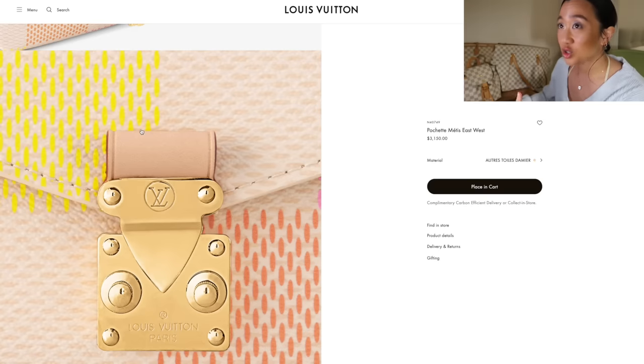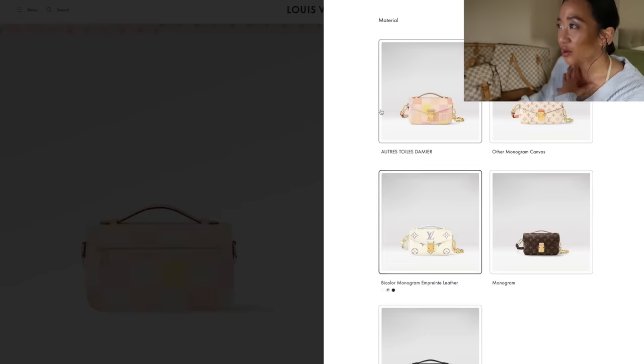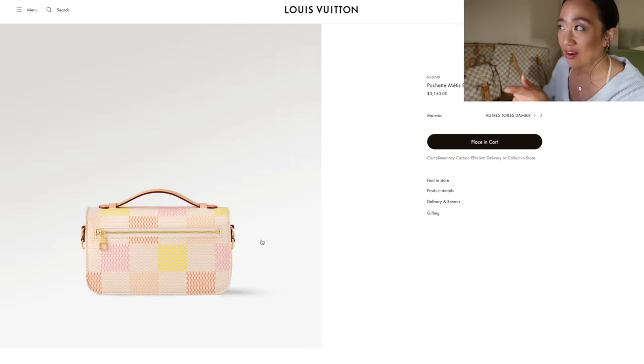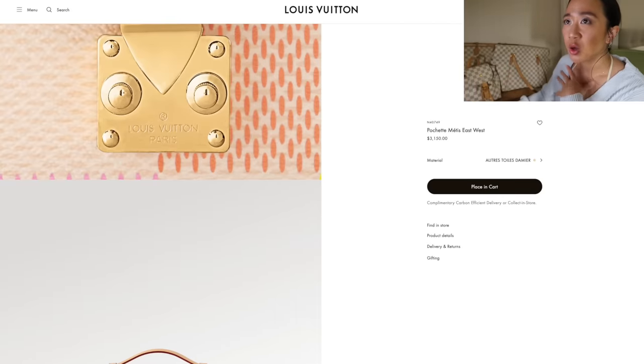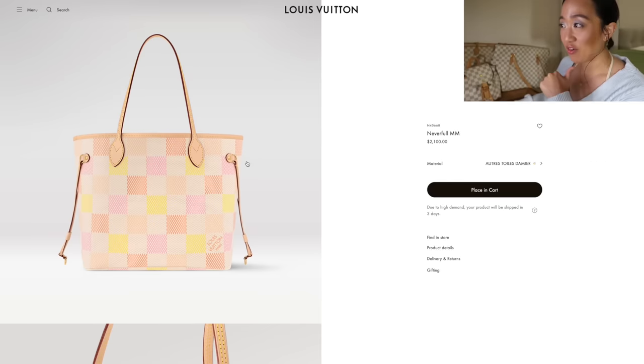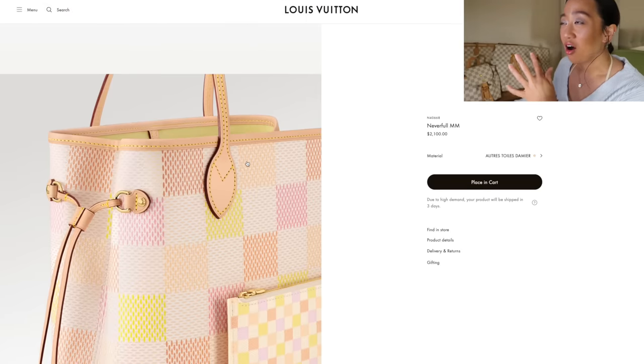I think this is adorable and it has the back pocket — I'm a sucker for anything with a back pocket. I wanted to see if they have this available in the green and blue one but they don't. They only have the Pochette Métis East West in this yellow color, which is kind of unfortunate. I feel like if they made one in the green version too — like one of each bag in both colors — but I guess that might be too much variety.